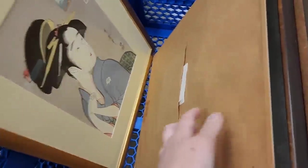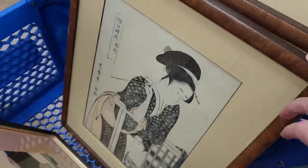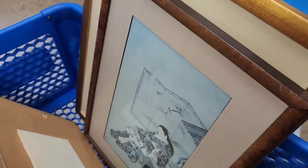I found these and they're all Japanese and they all have information about the pictures in the back of them. I did look up a couple and I think they're beautiful and the price is right. I'll figure out where I'm going to sell them later.